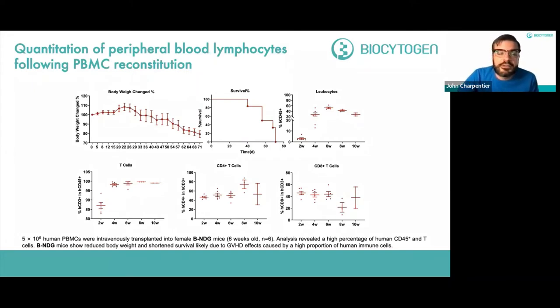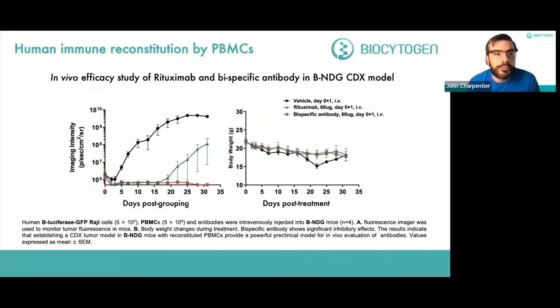To test therapeutics in this system, an in vivo efficacy study used CD20-targeting rituximab and a bispecific antibody in a BNDG CDX model of luciferase Raji cells. Raji cells, PBMCs, and antibodies were infused intravenously into BNDG mice, then tumor growth and body weight were monitored over time. The CD20 antibody reduces tumor burden on its own with minimal body weight changes, but the combination with the bispecific antibody targeting more than one human target produces the most potent anti-tumor response — demonstrating a great system for testing human-directed antibodies in a human-reconstituted immune system within the mouse.